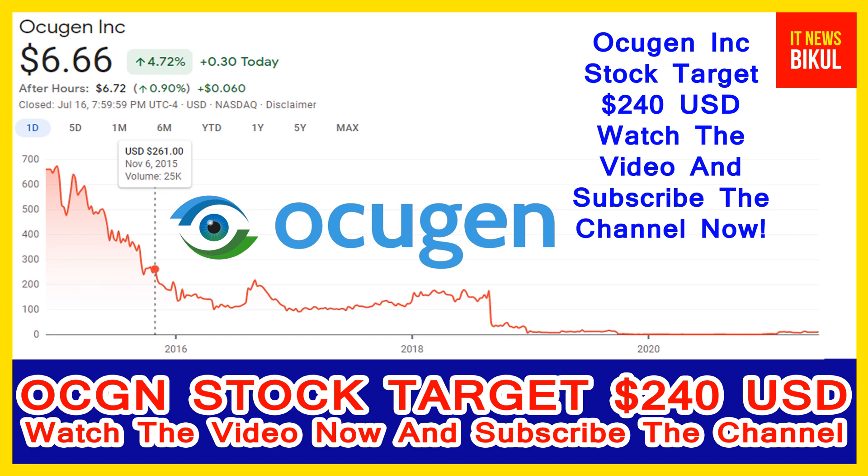If you have not subscribed to my YouTube channel, please subscribe now, because I will make more good stock videos that will give you better returns in coming days. Please subscribe to my YouTube channel now. Thanks for watching.